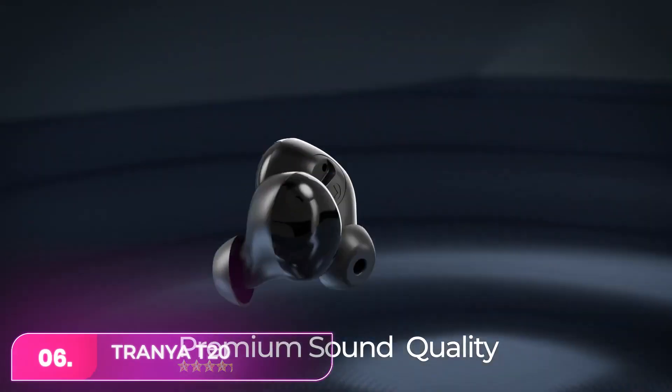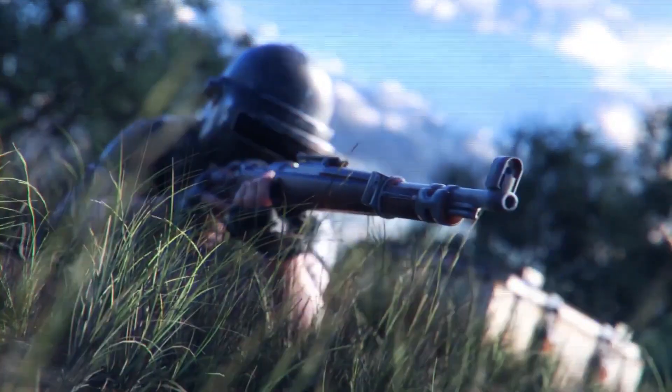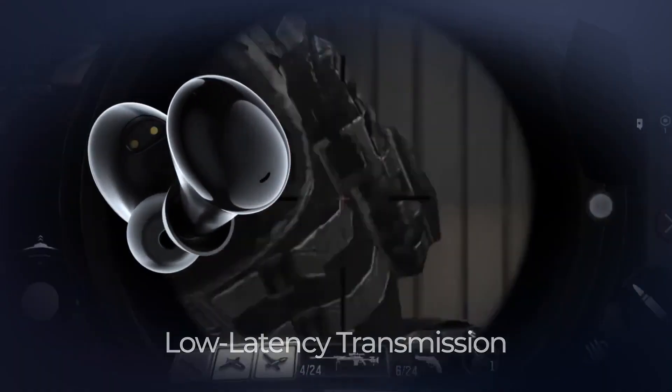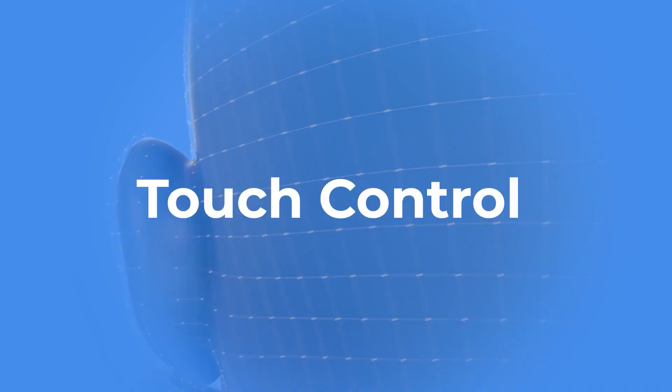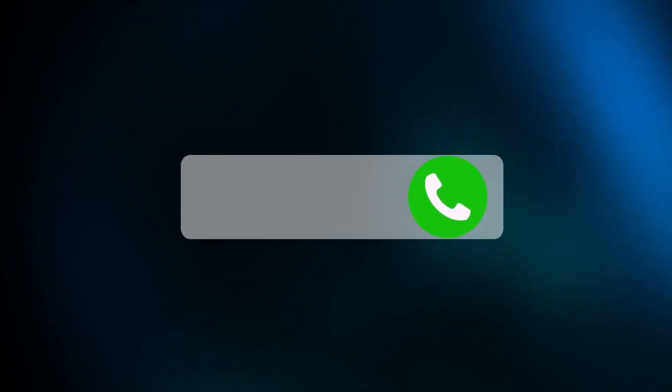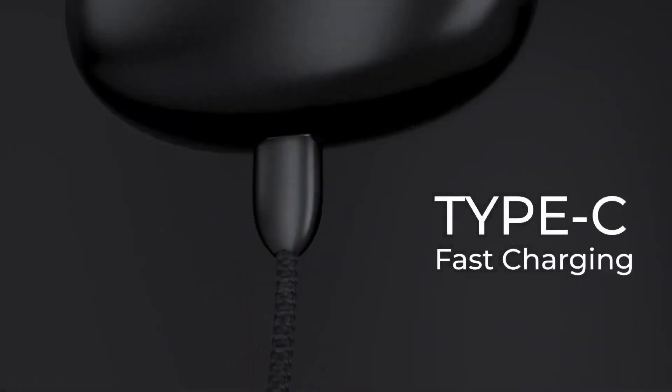Number six, the Tranya T20 earbuds are like budget-friendly versions of Samsung's Galaxy Buds 2, lacking noise cancelling. They offer good sound quality, sit comfortably in your ears, and provide up to eight hours of battery life. They are suitable for calls, waterproof at IPX7, and lightweight. While the case feels cheap, the buds deliver a balanced sound with a wide soundstage, making them a solid budget option.